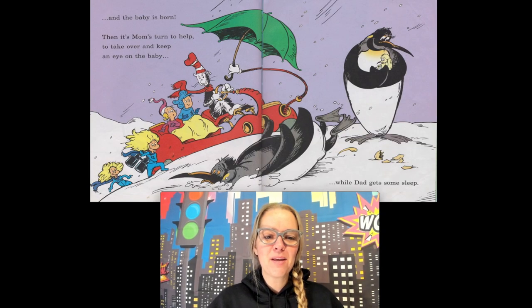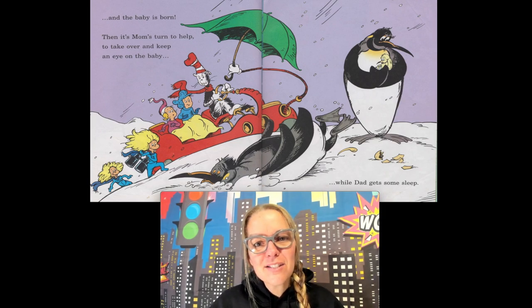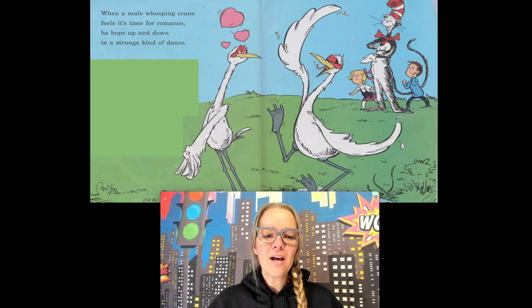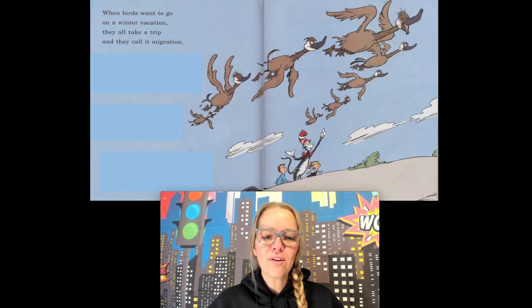Then it's mom's turn to take over and keep an eye on the baby, while the daddy gets some sleep — look how tired the daddy is, laying in the snow because he had to stay up all the time till the baby hatched! When a male whooping crane feels it's time for romance, he hops up and down in a strange kind of dance. And when birds want to go on a winter vacation, they all take a trip and they call it migration!